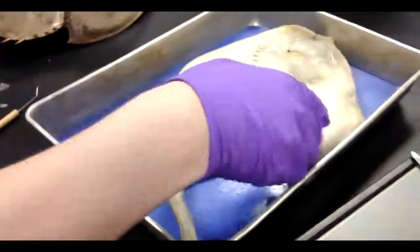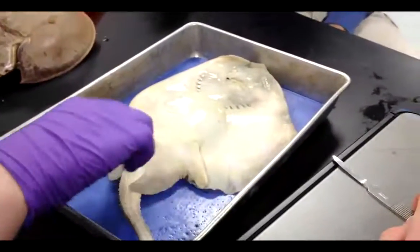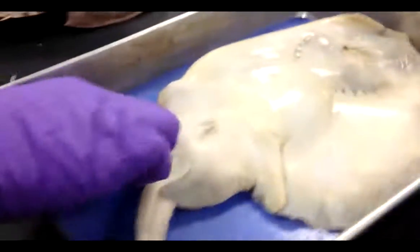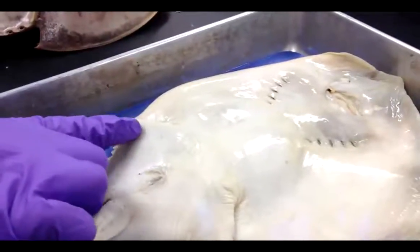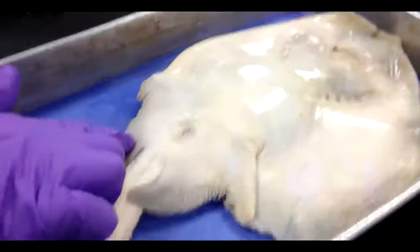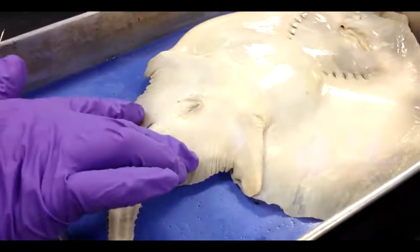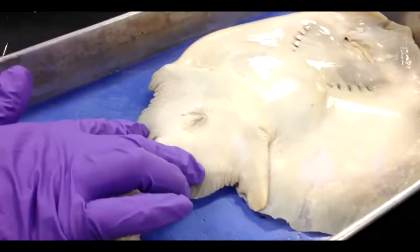This is the pectoral fins, they're used for propulsion in swimming. These are the anterior pelvic lobes, they're used for propulsion off the bottom of the sand and the ground. These are the posterior pelvic lobes and they're used for turning and propulsion off the ground.